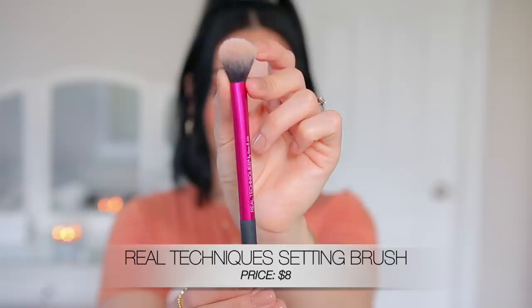I also love this brush for setting the under eyes, especially when they look a little creasy. This is the Real Techniques setting brush — I take some powder and just really press it down right under that area and it looks so good. It fits perfectly right under there. It's fluffy and tapered at the top so it fits perfectly under your eyes. It works with loose powders and pressed powders alike — it's amazing and very universal.